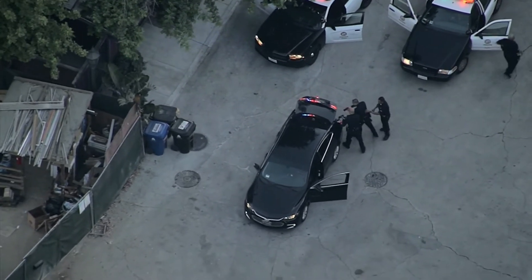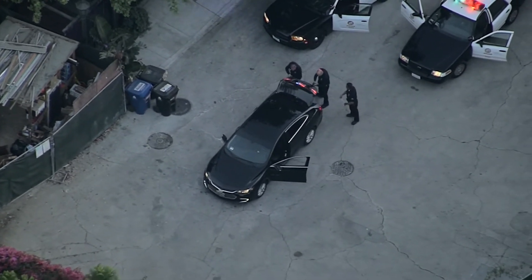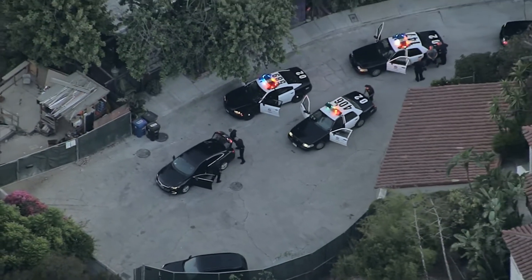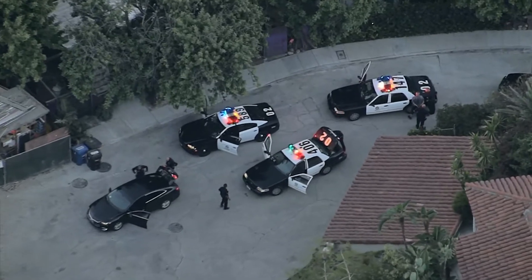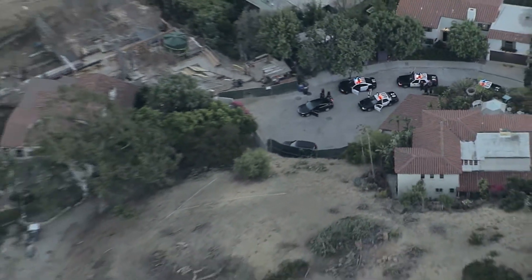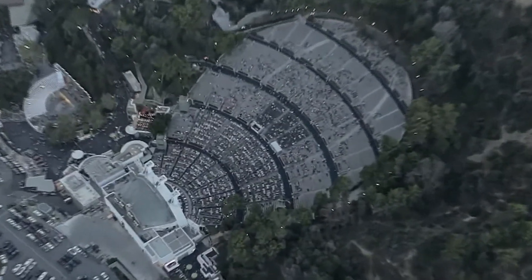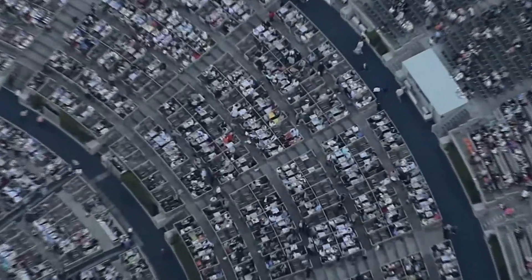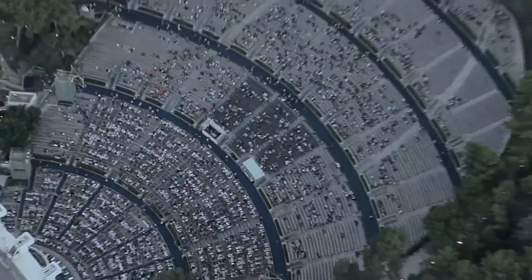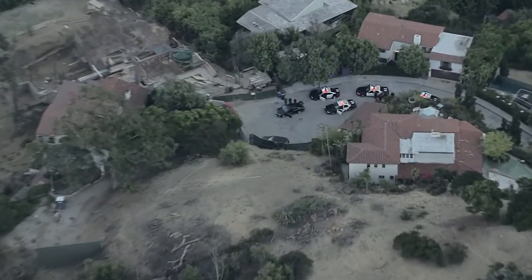The trunk is open. It does not appear that there is anybody else inside of the vehicle. There was word for a time that there were two suspects, but now we see just that one male suspect — the driver — who is now in police custody. Pulling the shot back, you can see the Hollywood Bowl adjacent to where this ended. There appears to be some sort of show either in progress or about to begin, with an audience in the stands — interrupted by this pursuit of a cold-plated vehicle ending here in Hollywood.